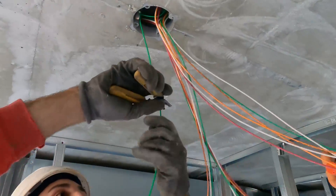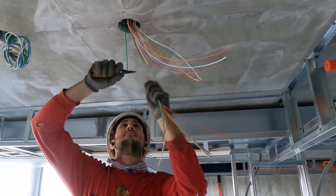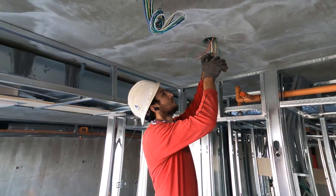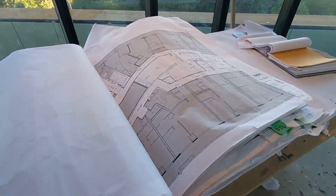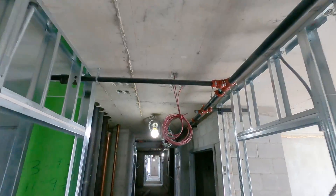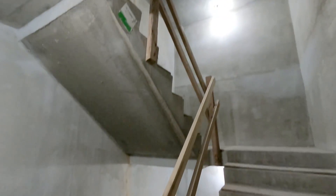Also at this early stage, the rough-in crew continues making progress wherever possible by pulling and trimming the necessary wires through the conduits to have them ready for future connections. This is all detailed on the electrical drawings prepared by an electrical engineer. They also get the temporary lighting up and running in the hallways and stairwells.